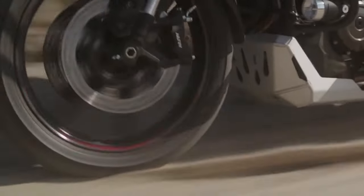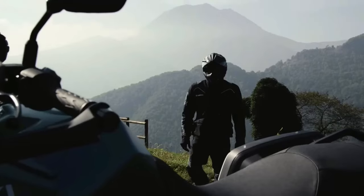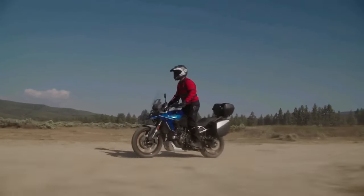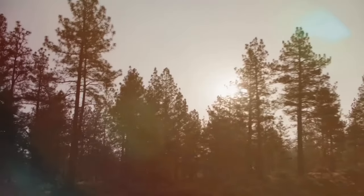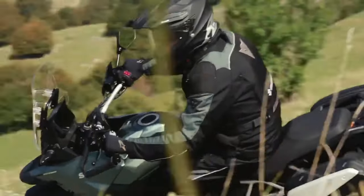The rider can choose from three ride modes and the bike comes with the Suzuki Intelligent Ride System, plus ride-by-wire, quick shifter, low RPM assist, and easy start. The V-Strom 800DE Rally Edition has launched in France, offering an options-packed addition to the V-Strom 800DE lineup.